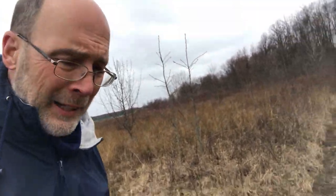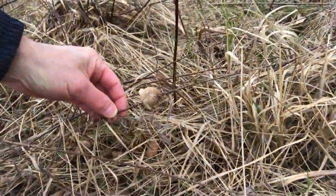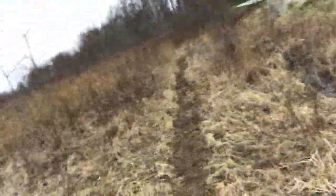Right by my feet, I've got an egg case right down here to the right. To the right, another one. But let's come back and get a little closer.